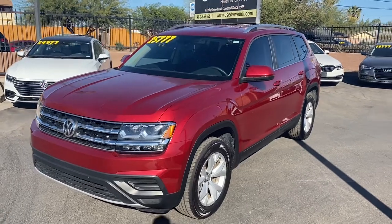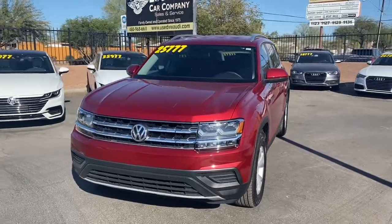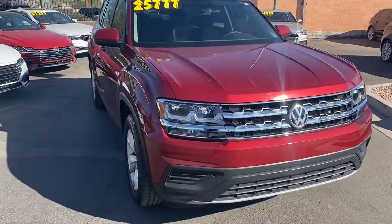What's going on guys, it's Taylor with LeSueur Car Company and we are back with another car review. Today we'll be checking out our brand new 2019 Volkswagen Atlas. This one's got the 2.0 turbo sport trim and it's got some really cool features.